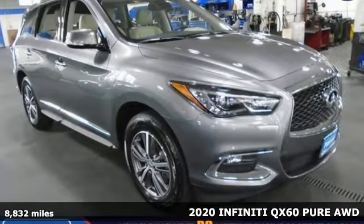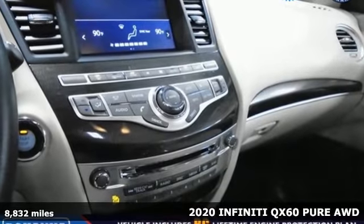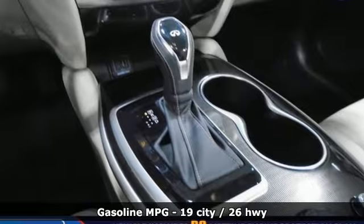It's a 2020 Infiniti QX60. When it comes to family transportation, there's no need to compromise the driving experience. Keep the kids and the kid inside you happy.